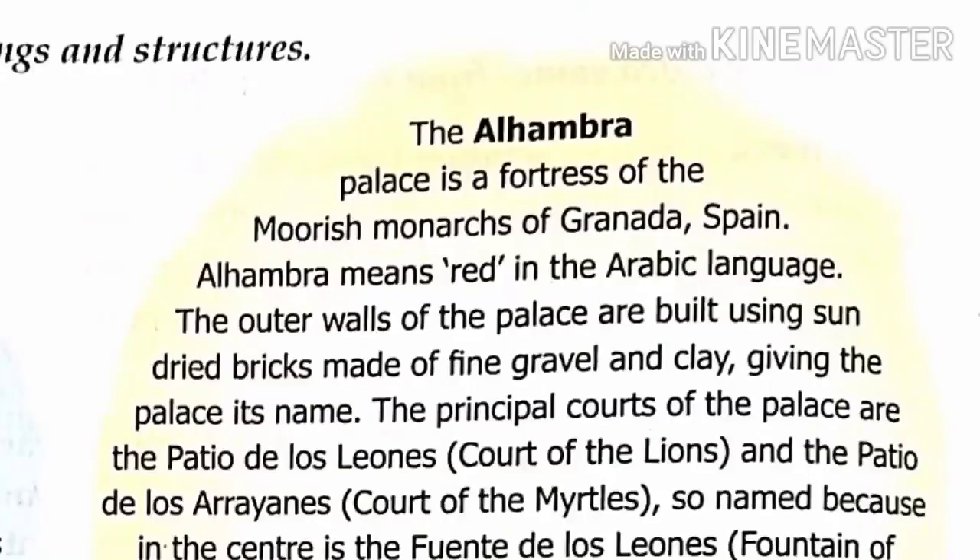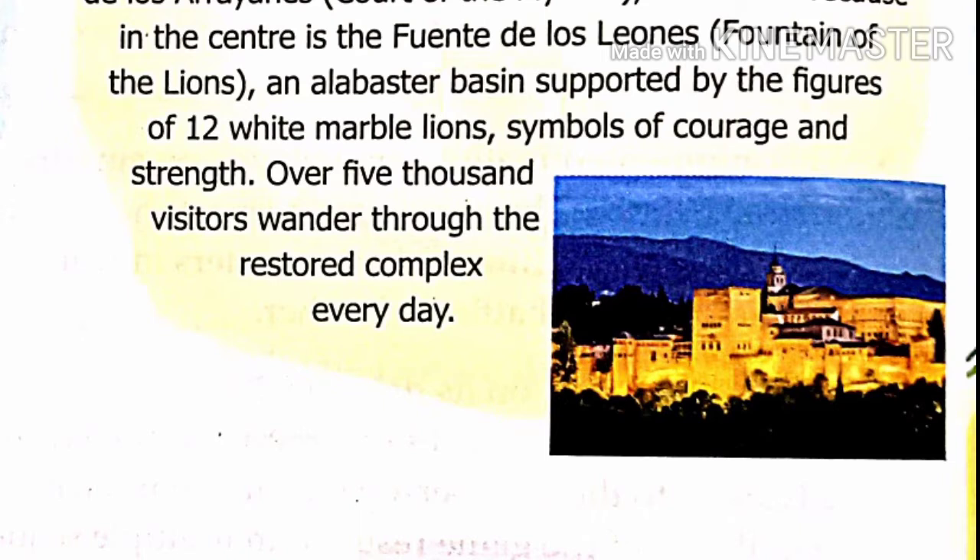The principal courts of the palace are the Patio de los Leones, meaning Court of the Lions, so named because at the center is the Fuente de los Leones, the Fountain of the Lions, an alabaster basin supported by the figures of twelve white marble lions, symbols of courage and strength. Over 5,000 visitors wander through the restored complex every day.